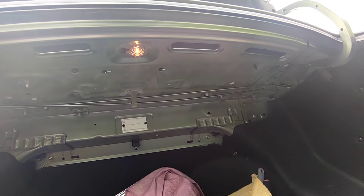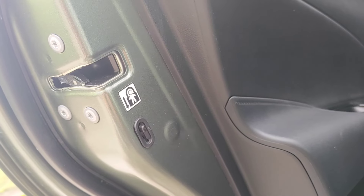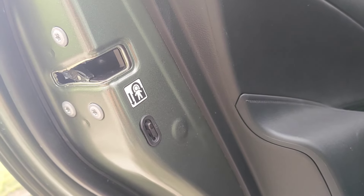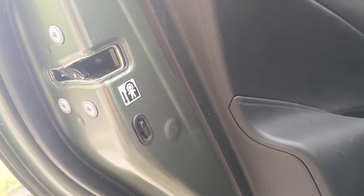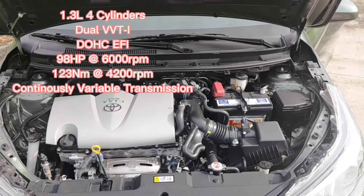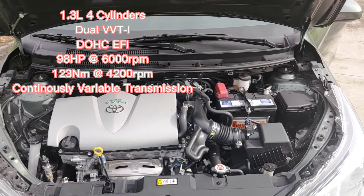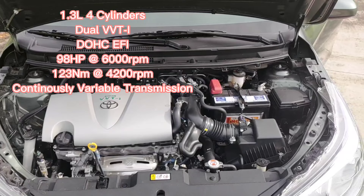May ilaw siya sa loob ng trunk mga ka-master, kaya walang problema. Meron ding child lock para safe na safe ang mga bata lalo na pag nasa likod. Under the hood, meron itong 1.3 liter 4-cylinder dual VVTi with 98 hp and 123 Nm of torque, made with continuously variable transmission.